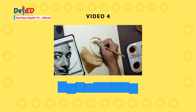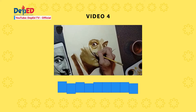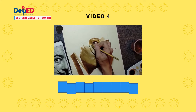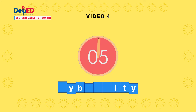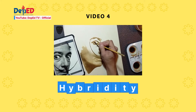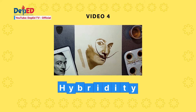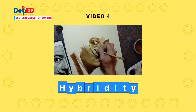Four — here are the clues. The correct answer is hybridity. In the video, Bacolod non-visual artist and coffee art advocate Mark Espinosa uses pure powdered instant coffee in making his portrait artworks.